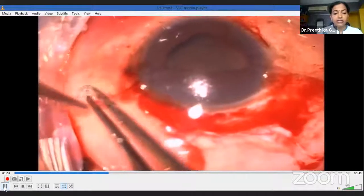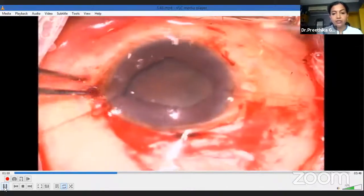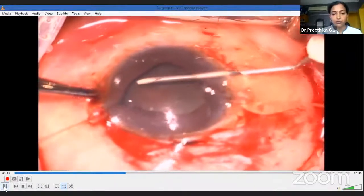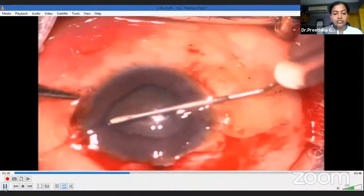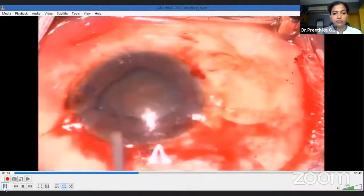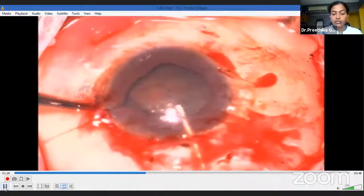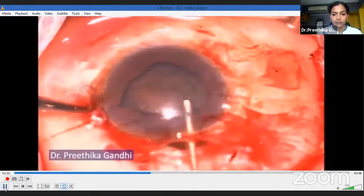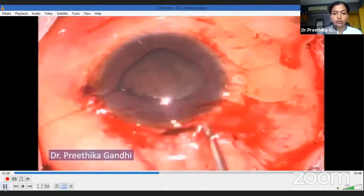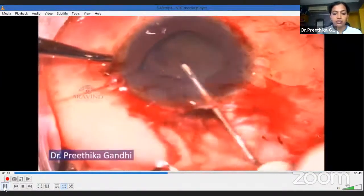I then initiated my rhexis through the side port. As you can see, there is hardly any space through the main tunnel as it is already plugged with a lot of iris tissue. So I tried to make my rhexis as big as possible. The anterior chamber kept collapsing and I kept coming out, repeatedly injecting high molecular weight viscoelastics. For those who are not comfortable using a cystotome, a good alternative at this point would be rhexis forceps. I tried to make the rhexis as big as possible and then completed it.